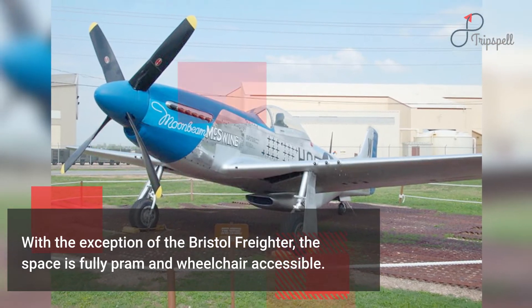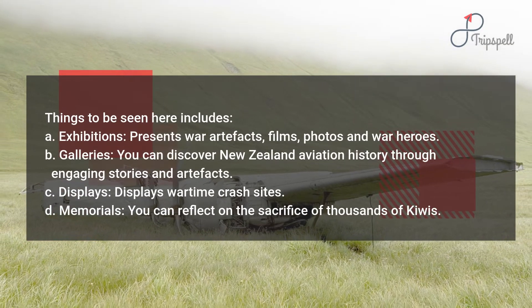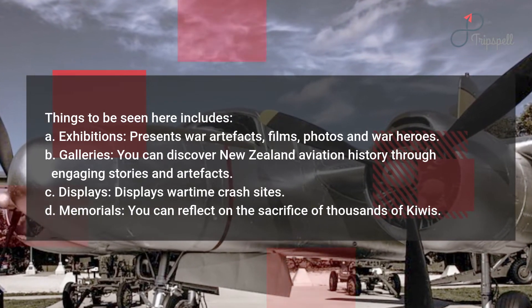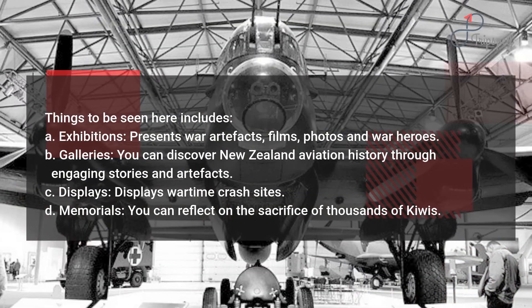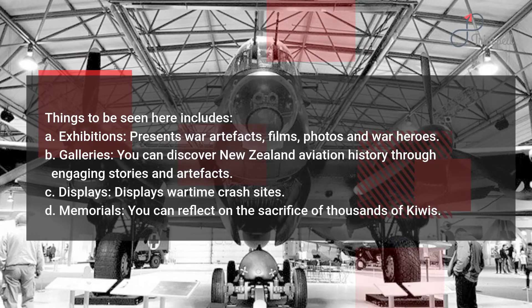A. Exhibitions — presenting war artifacts, films, photos, and war heroes. B. Galleries — you can discover New Zealand aviation history through engaging stories and artifacts. C. Displays — displaying wartime crash sites. D. Memorials — you can reflect on the sacrifice of thousands of Kiwis.